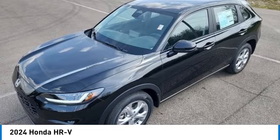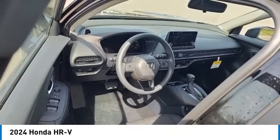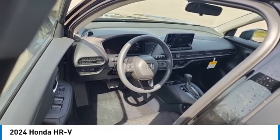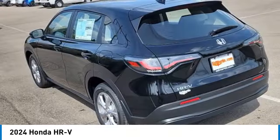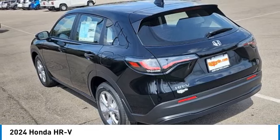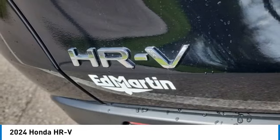Here are some of this vehicle's great options: all-wheel drive, aluminum wheels, rear spoiler, brake assist, daytime running lights, front and rear all-season tires, LED headlights, four-wheel disc brakes, and variable speed intermittent wipers.